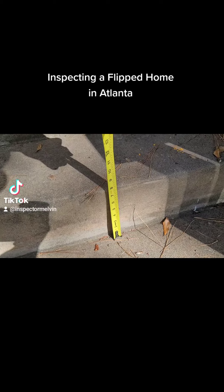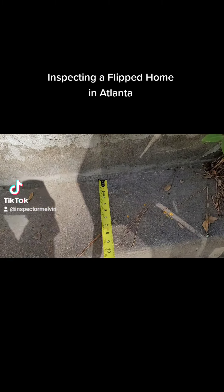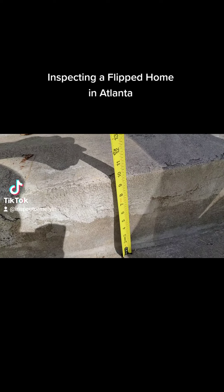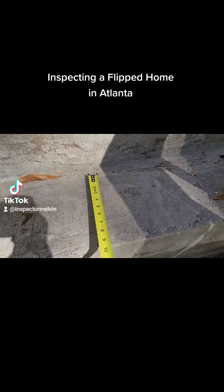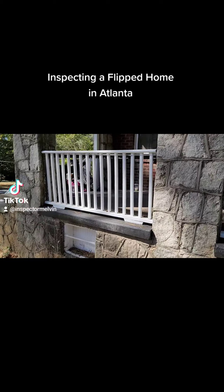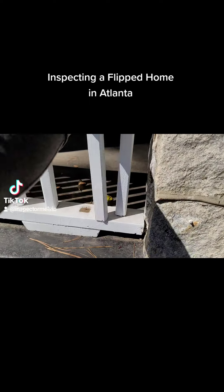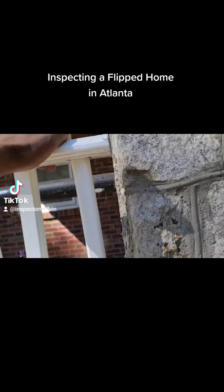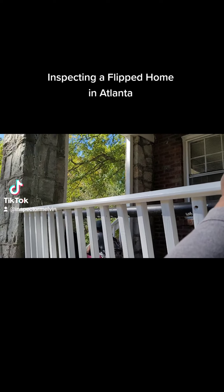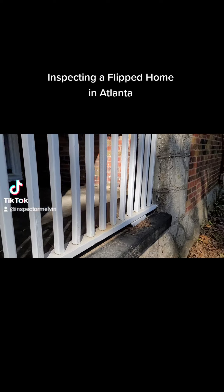As we move on, we've got the steps in the front at the porch — they were not installed correctly. My rule of thumb is 7-11: 7 inches of rise and 11 inches of run, and that way you have a great walkway. This deck rail is loose and needs to be repaired — it can easily fall over. They have a second rail up top, but anytime you have a rail, you need rails going up parallel and horizontal to make sure safety is involved.